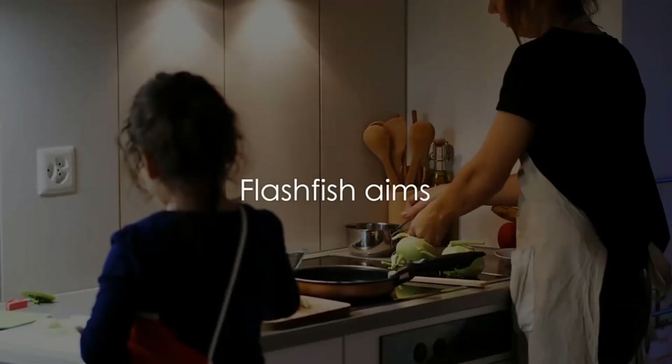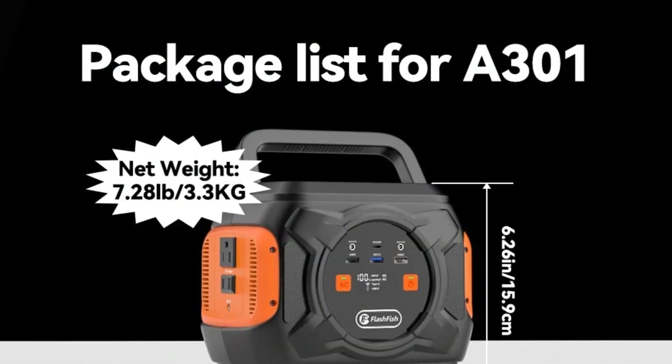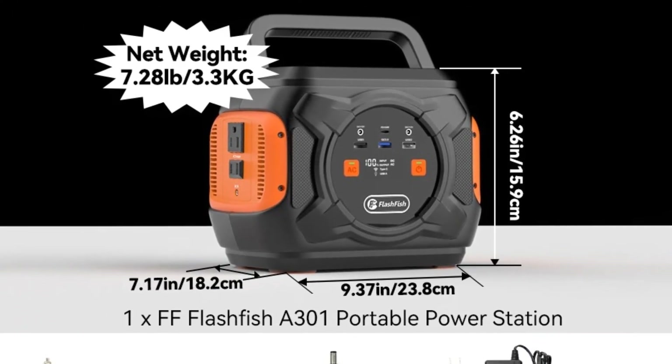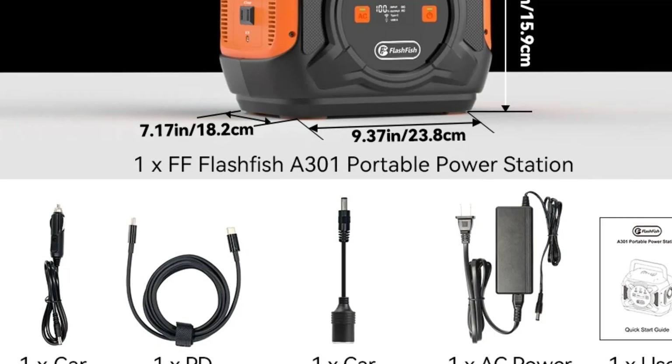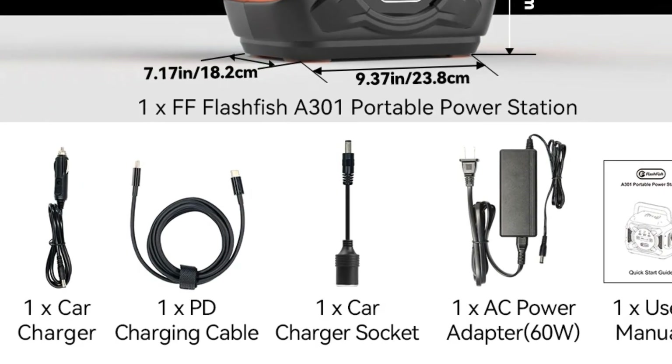Compact, lightweight, and built with a sturdy handle, it's easy to carry on camping trips, road journeys, or outdoor work. With its advanced battery management system for safety and durability, the Flashfish A301 solar generator is your dependable partner for clean, efficient, and portable power.